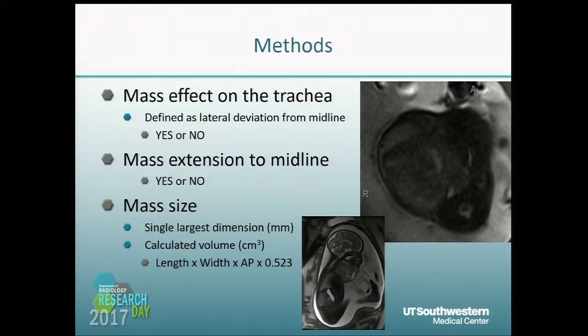We also assessed for mass effect on the trachea, which we defined as lateral deviation of the trachea from the midline as defined by the spine. In the upper image, you can see the T2 hyperintense curvilinear structure, which is the trachea, significantly deviated by that mass. We also assessed whether the mass extended to midline, as some masses are more posterior or lateral.